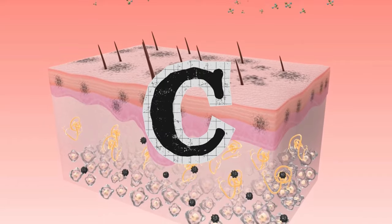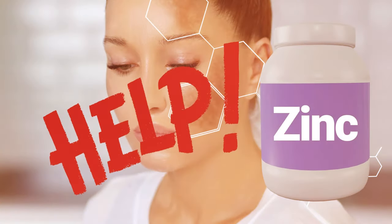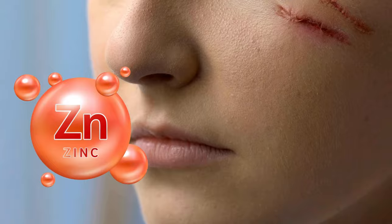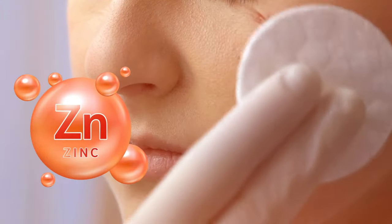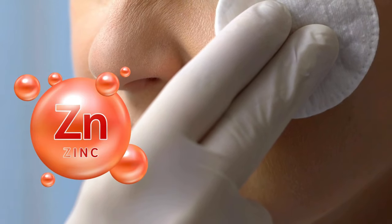C. Melanin Modulation: research published in the International Journal of Molecular Sciences in 2022 showed that zinc can help regulate melanin production, potentially reducing the formation of dark spots. D. Wound Healing: zinc accelerates wound healing, which is crucial for repairing daily micro-damage to the skin.